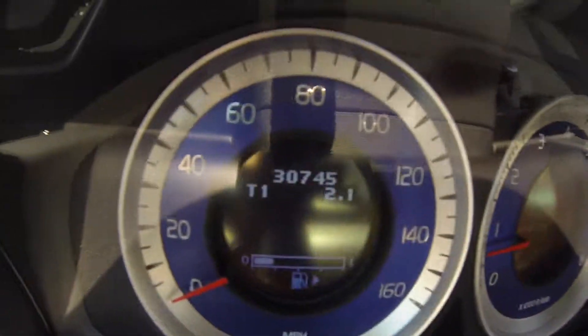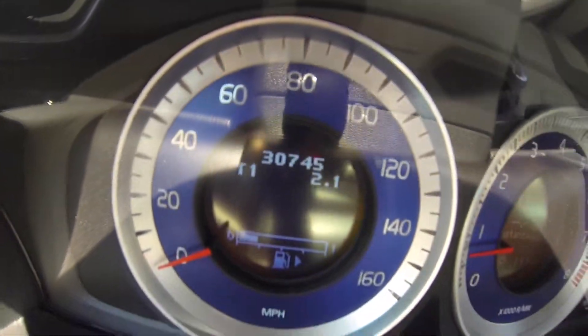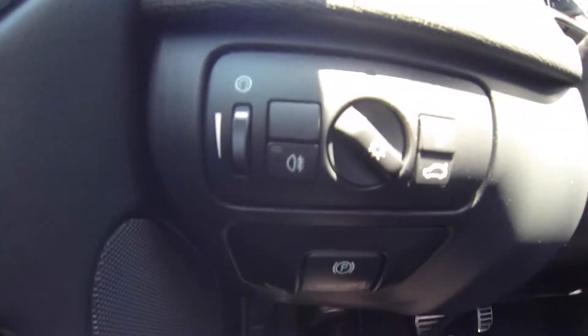This vehicle does have 30,745 miles on it. You do have your headlamp control, parking brake, fog lamps, and light dimmer.